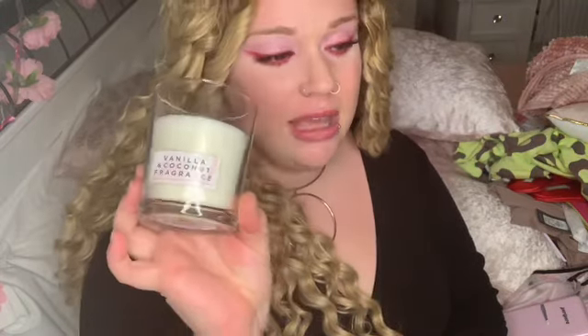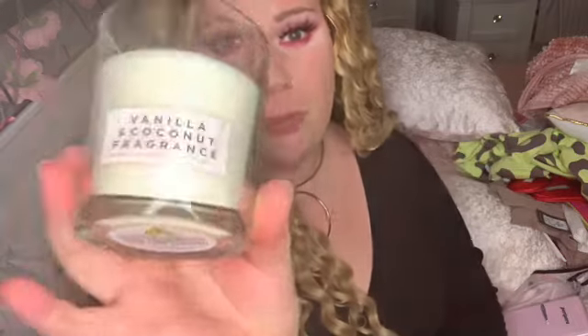I also picked up this coconut and vanilla fragrance candle, which came in lovely pink packaging. It smells amazing — I don't know what it will burn like, but again, it's a pound, so that's a great deal. It would also make a great Mother's Day gift.